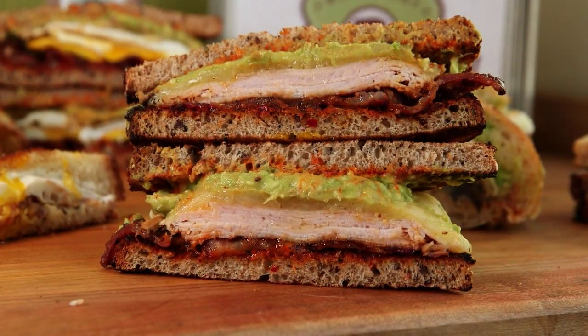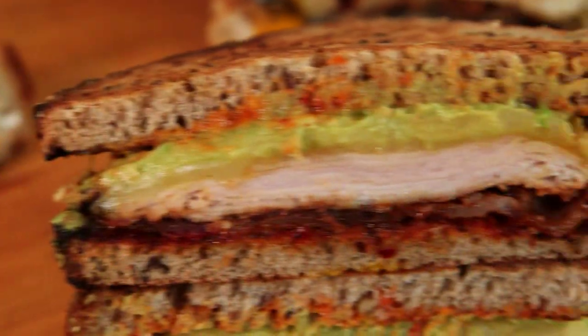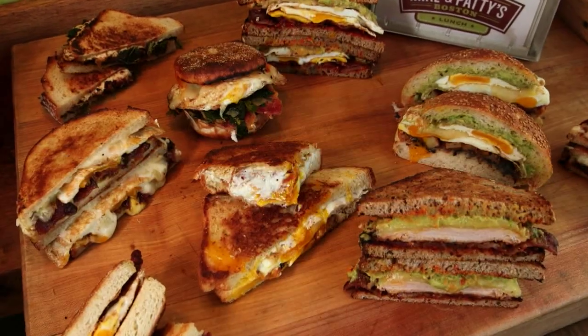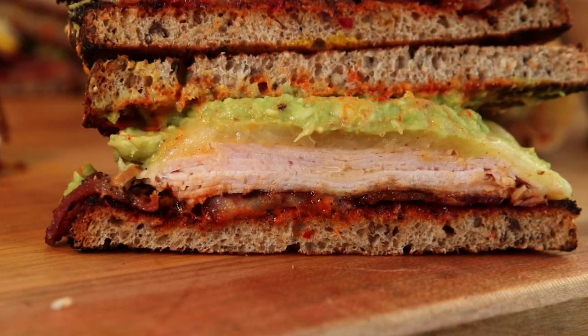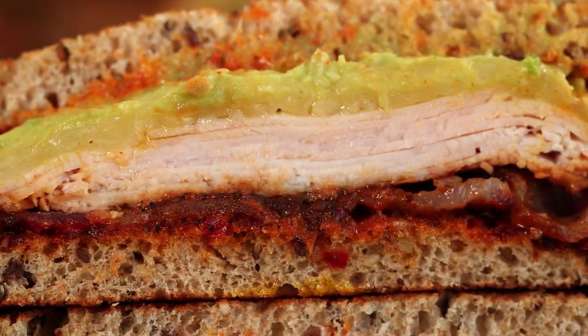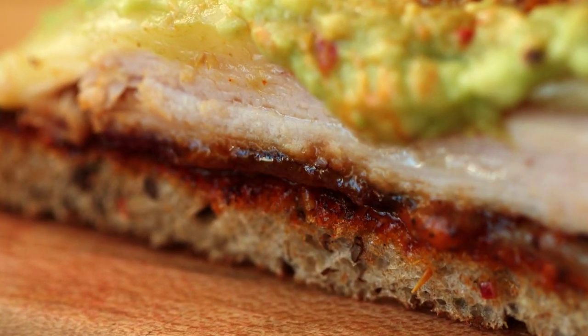And for an upgrade on the Fancy, order the Robert. The Robert is our lunch version of the Fancy. So if you're in the mood for lunch and don't have a hankering for breakfast anymore, you take out the eggs and replace it with turkey, and we also add some tomato jam to that sandwich.